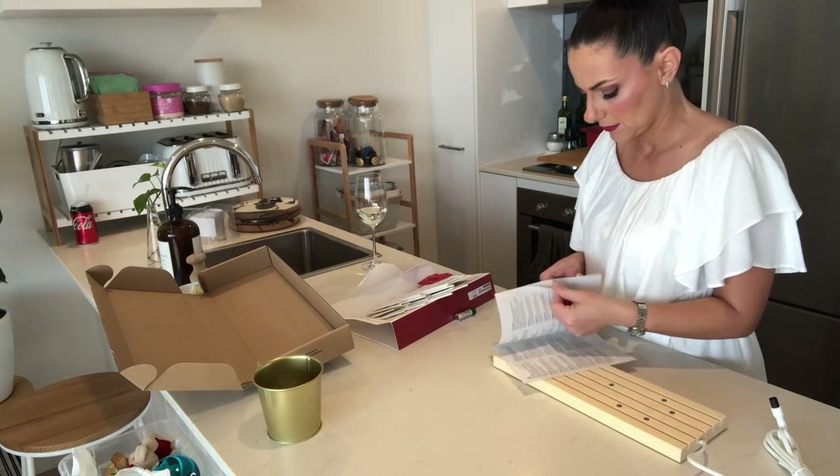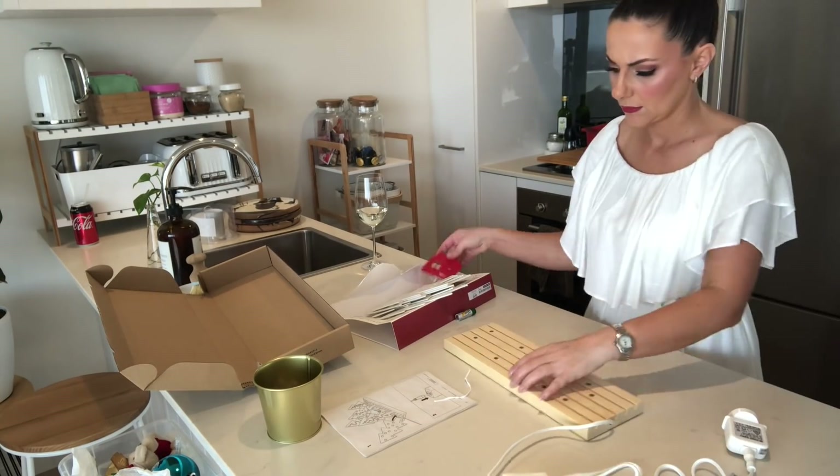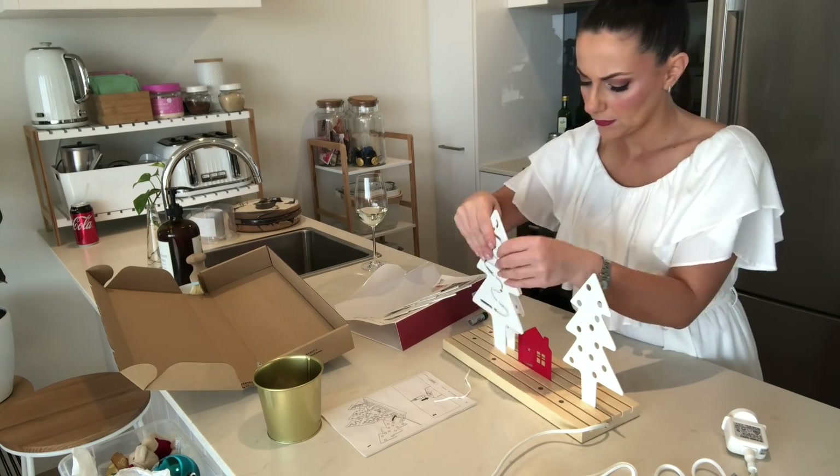The next thing I picked up from Ikea was this little woodland setting that is on a table lamp base. It is actually really cute when it's all put together — you just slot in the house and the trees, and then the base lights up.